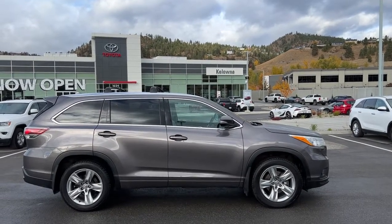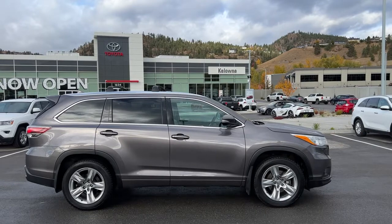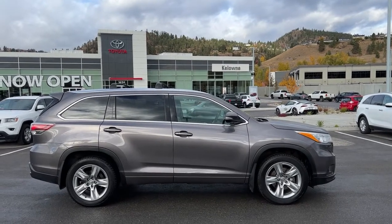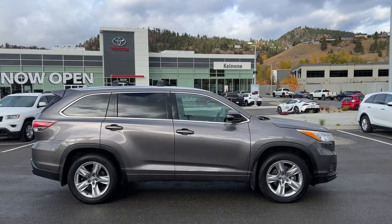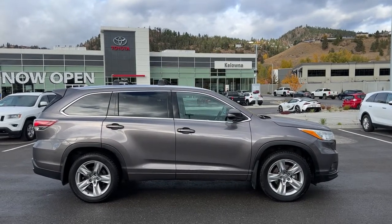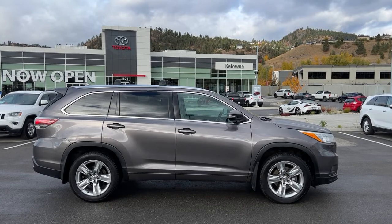Welcome to a video walk-around from Kelowna Toyota. We are located at 1624 Kerry Road in beautiful Kelowna, BC, Canada, right here in the heart of the Okanagan. Today we're going to check out this 2015 Toyota Highlander Limited all-wheel drive.